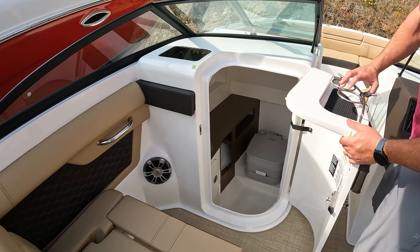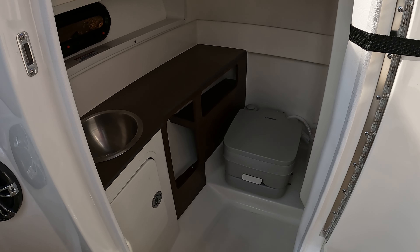Back over to the port side, you can see we have a nice-size head here. It is a port-a-head with a pump out.